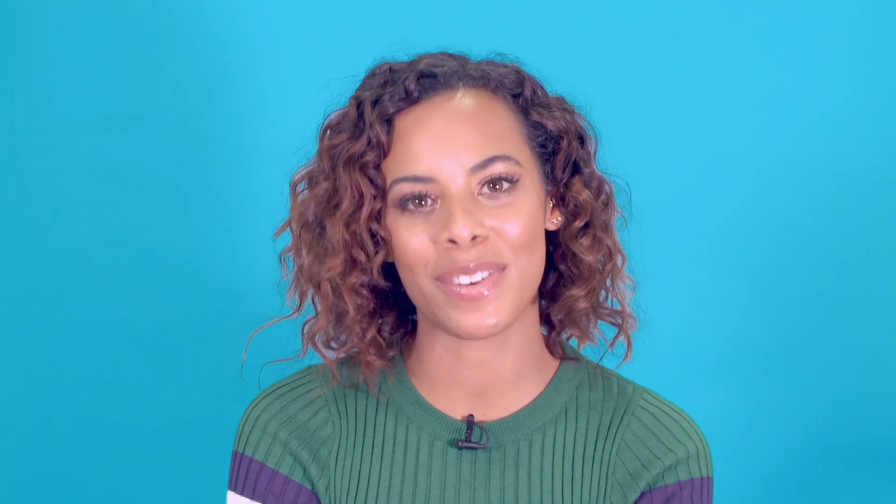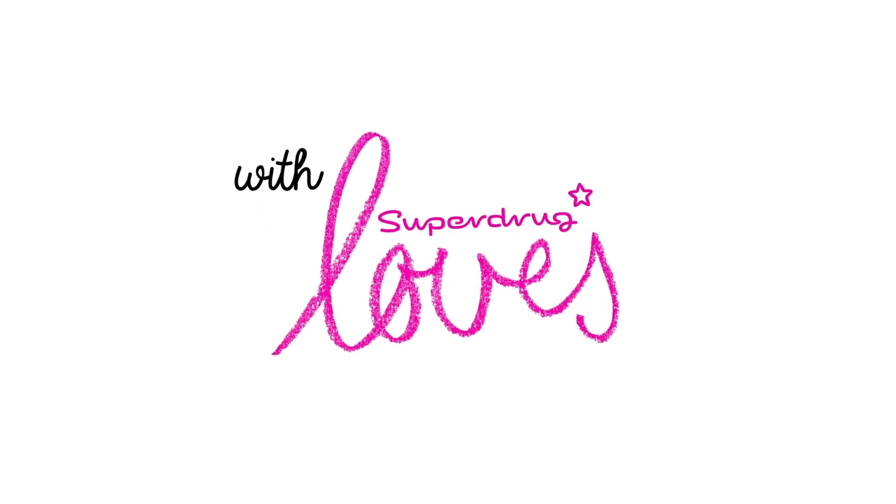I really hope you enjoyed this video. Don't forget to subscribe — we'll see you next time. Bye!